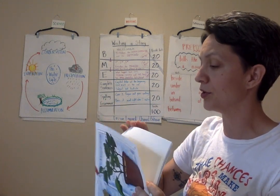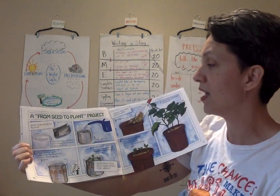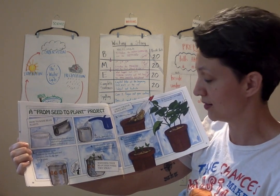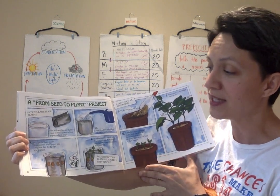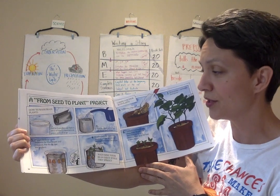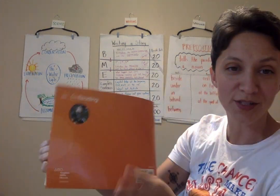At the back of the book, they have steps to make a plant project — how you can raise a bean plant. Feel free to pause if you want to write down the directions. Basically, you're going to take a bean seed, plant it in some soil, add some water, place it where there's air and sun, and you will have a plant in no time.